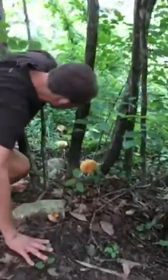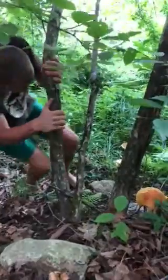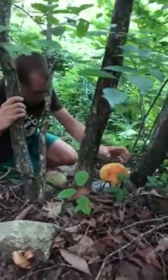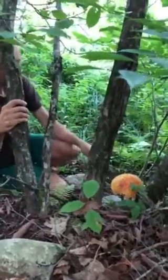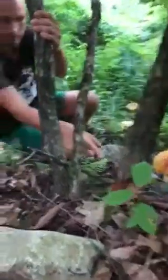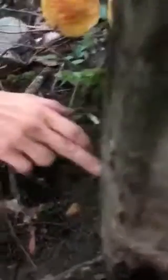I wanted to show you them. This is an amazing mushroom, such a nice color. These are some of the biggest ones I've ever seen, and actually if we come down here we'll see a little one as well — it's just starting to come out.